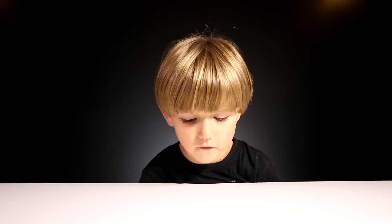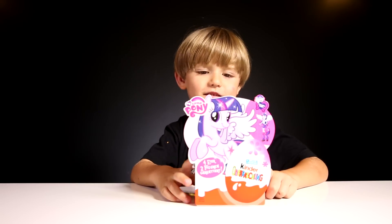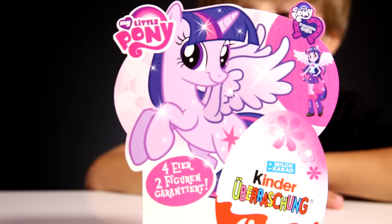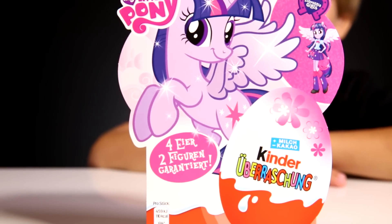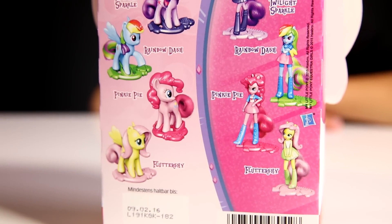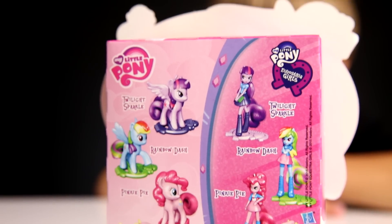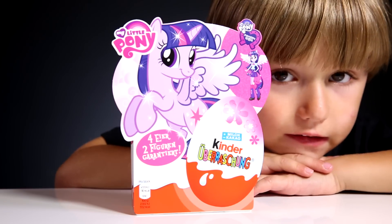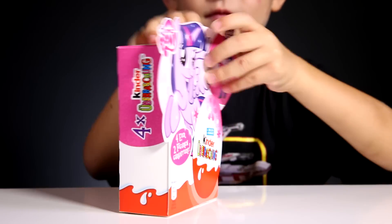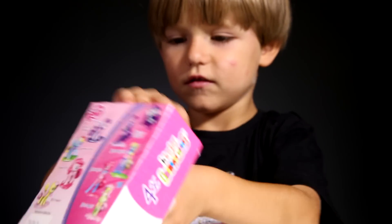Hello, today we have new stuff! Kinder Surprise My Little Pony edition - very cool! And here we have the back of the box with the collection. Seems like it's pretty cool. So let's open it!